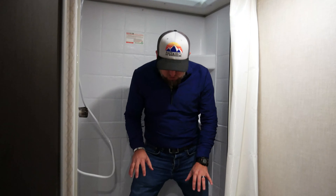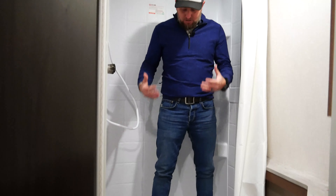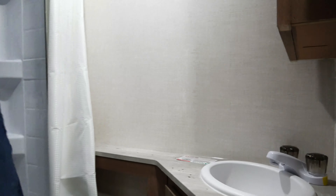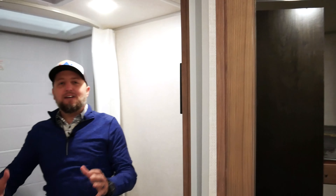The shower in the No Boundaries product features a huge deep bowl around the base — great as a tub for little kids or a shower for adults. The bathroom in this unit is spacious, with a huge shower, a ton of countertop space, a full-size toilet, and a true wood medicine cabinet with plenty of storage. You don't have to sacrifice anything in a No Boundaries travel trailer.